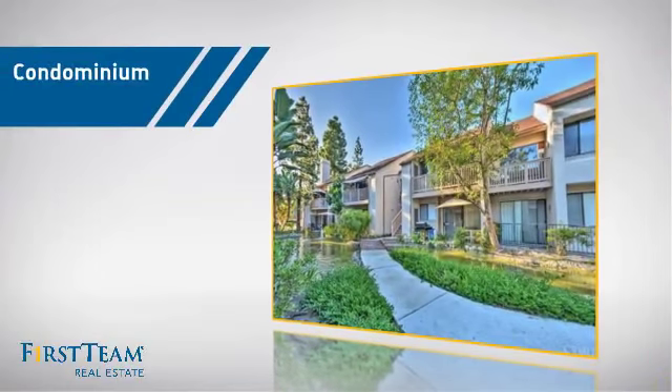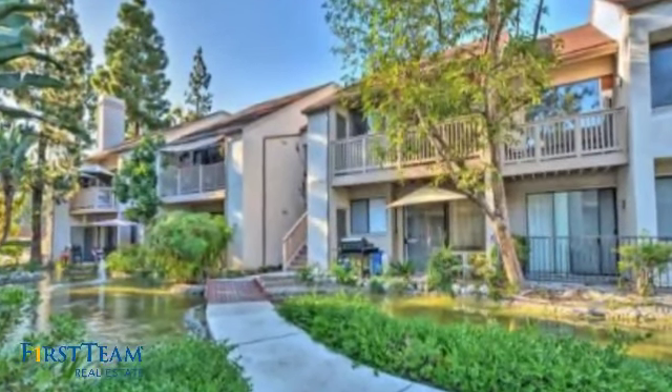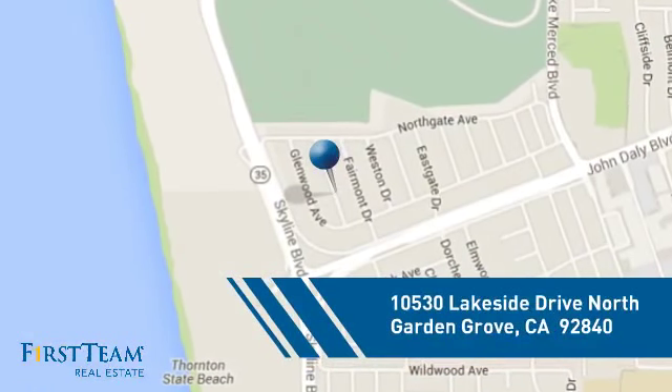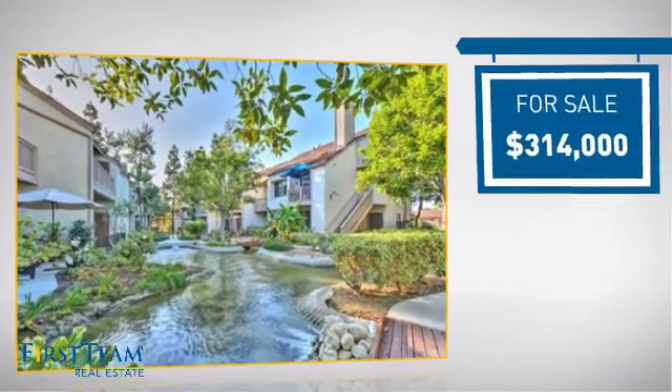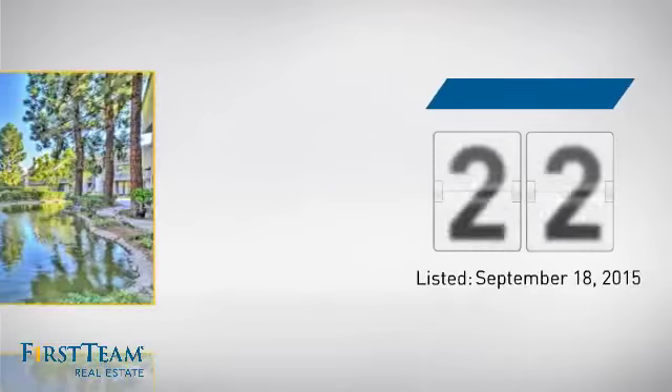This condominium is a great choice for those who want the privacy and easy maintenance of condo living, and it's located in the Garden Grove area. Currently listed at just under $325,000, it's been on the market since September.